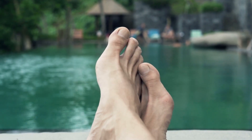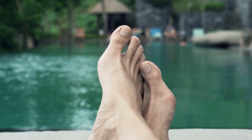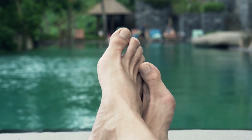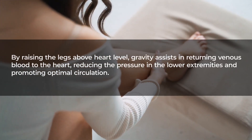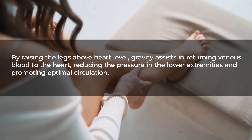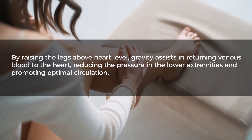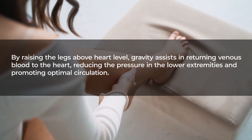Leg elevation is a simple yet effective technique for improving circulation and blood flow in the legs and feet. By raising the legs above heart level, gravity assists in returning venous blood to the heart, reducing the pressure in the lower extremities and promoting optimal circulation.